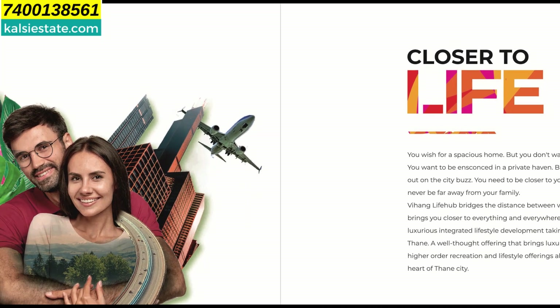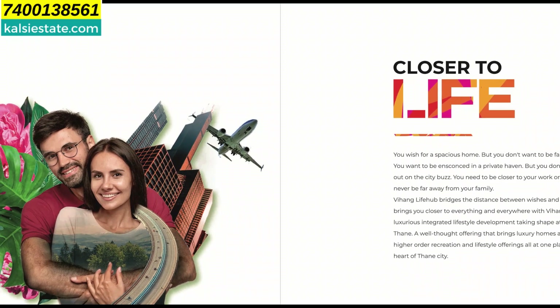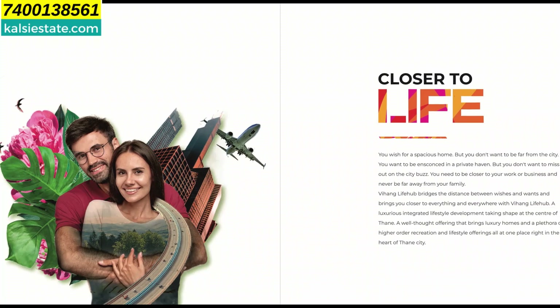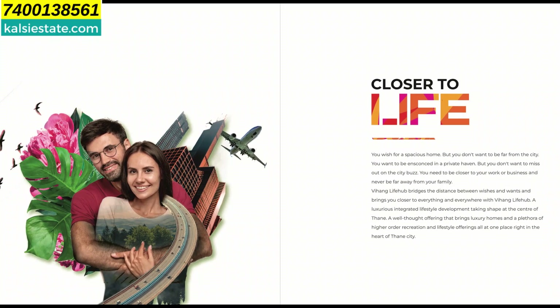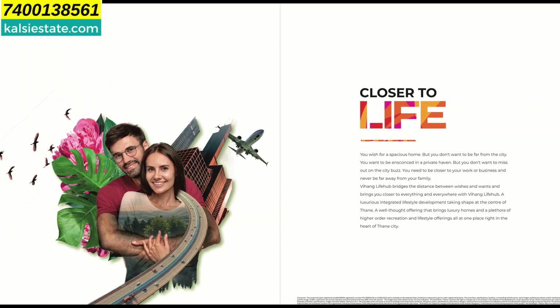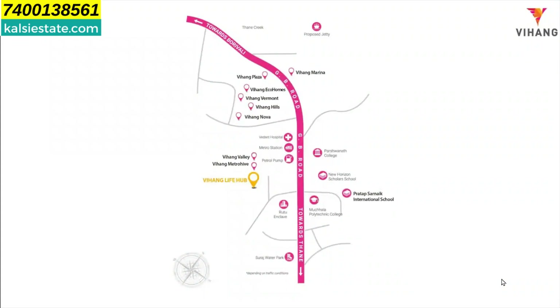In Life Hub, on Ghodbunder Road at Kesar Vadavali, you can travel by road, by metro, or by other means to the airport, Borivali south side, malls, schools, colleges, and hospitals. Everything is very close to this complex — it's a perfect place for a family to stay. The pink road you can see here is Ghodbunder Road.